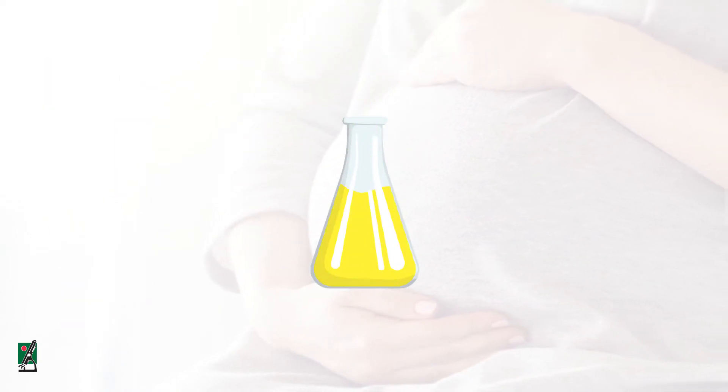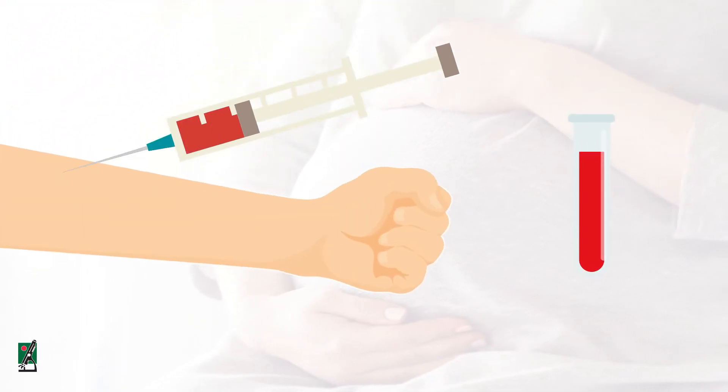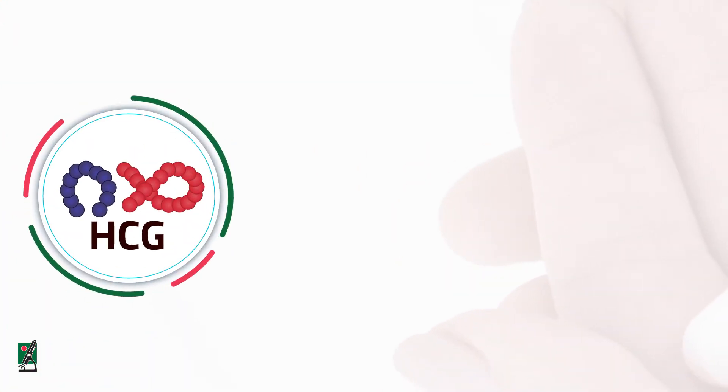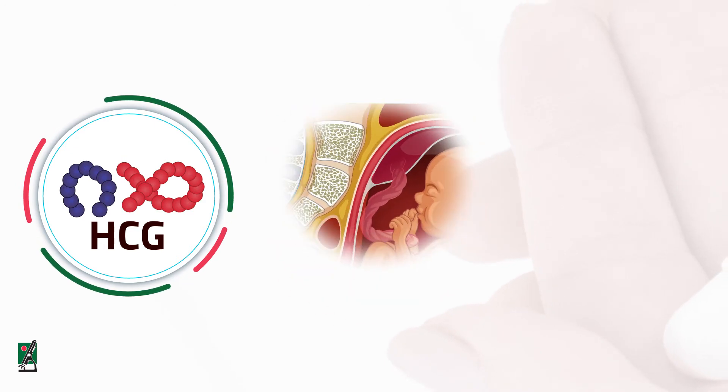The sample required is a urine sample, preferably collected first thing in the morning, or a blood sample drawn from a vein in your arm. Human chorionic gonadotropin (HCG) is a hormone produced by the placenta of a pregnant woman.